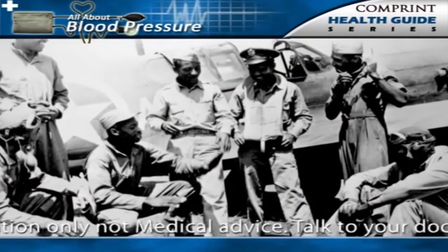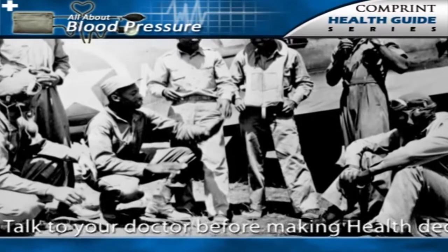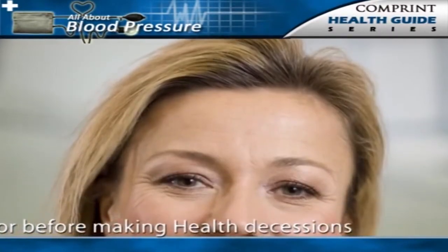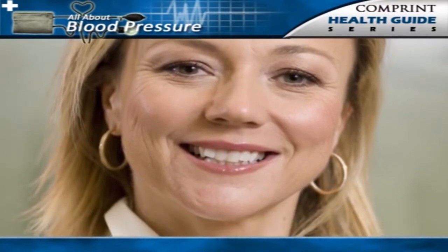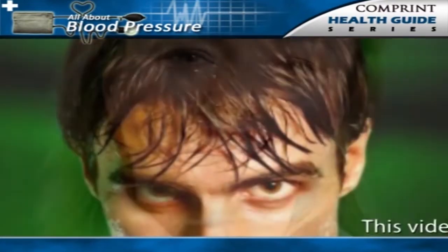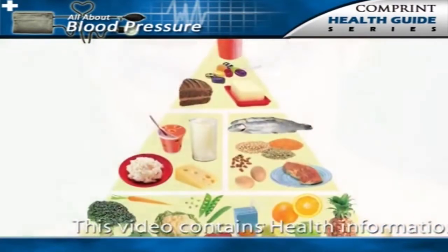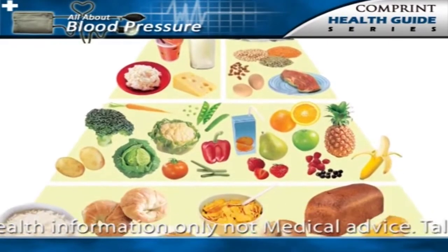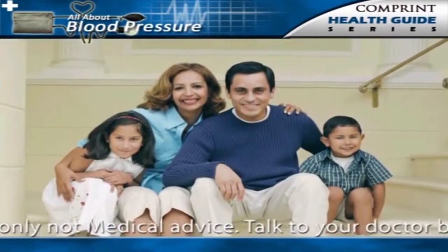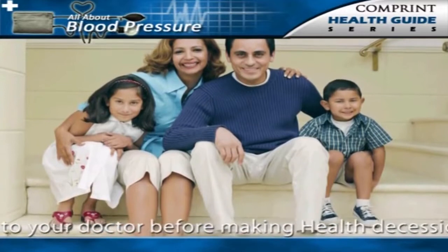Excess salt is also relevant in hypertension associated with African-American background, obesity, genetic susceptibility, and kidney failure. The Institute of Medicine of the National Academies recommends healthy 19–50 year old adults consume only 3.8 grams of salt to replace the average amount lost daily through perspiration and to achieve a diet that provides sufficient amounts of other essential nutrients.